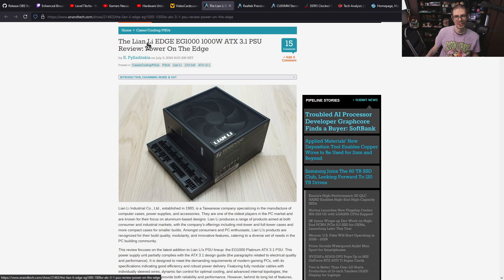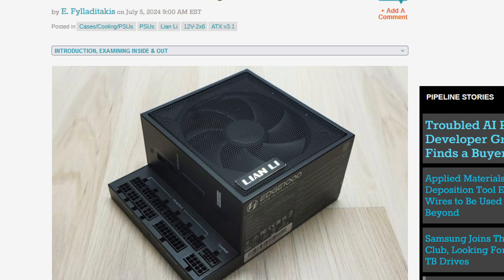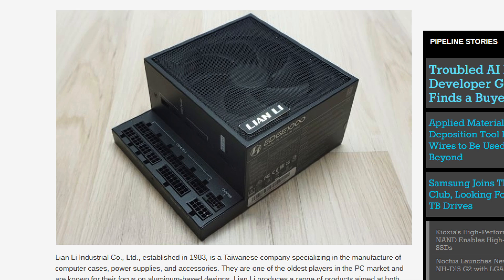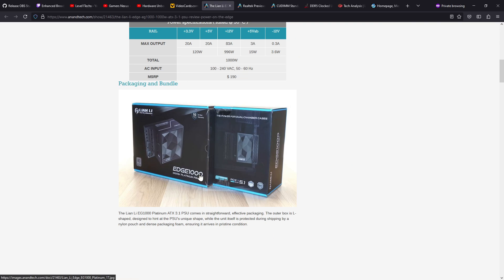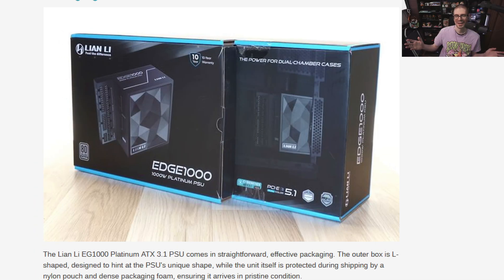NN Tech did an interesting video on a weird power supply from Lian Li — it has an additional piece where the connectors come out. It's hard to tell if it would work well in practice, but you can read their review and decide for yourself. It's at least interesting — it's 1000 watts and almost $200 USD, so not cheap, but pretty cool. I like that Lian Li is doing unique designs; they even made the box shaped that way too.